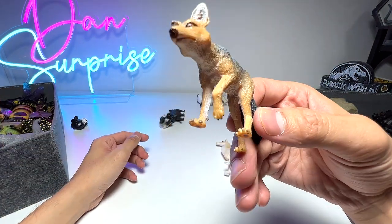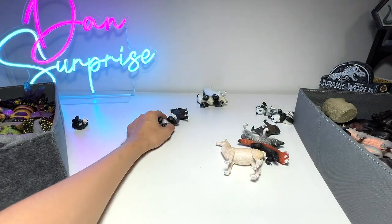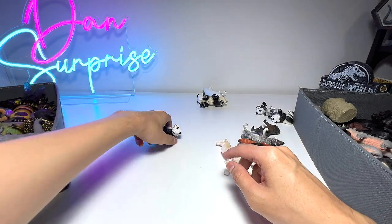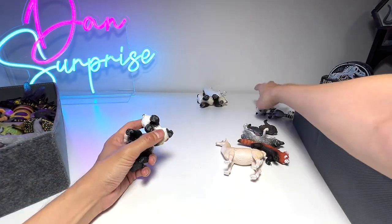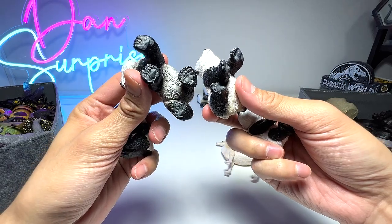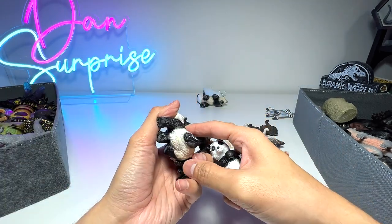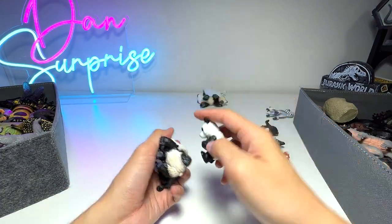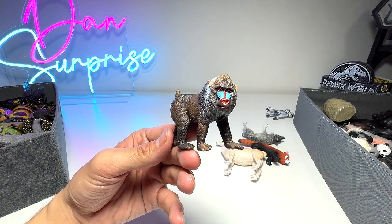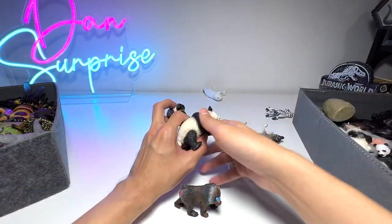This is a black-backed jackal — I thought it was a Fennec fox. And another Tasmanian devil. We have a couple of polar bear cubs — quite a number of them from different brands: Collecta and what looks like a Toys R Us set. And here's a mandrill — though it shouldn't be in this box; it should be in the primates box, so I'll put it aside. And here we have two more pandas — pretty nice.